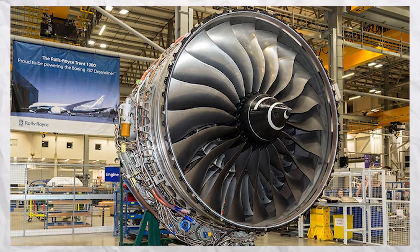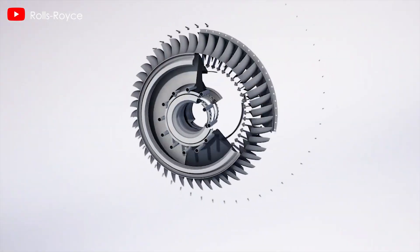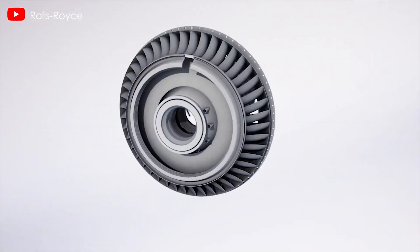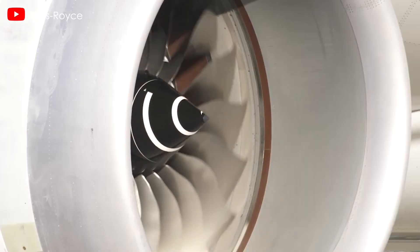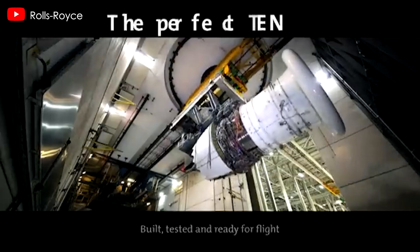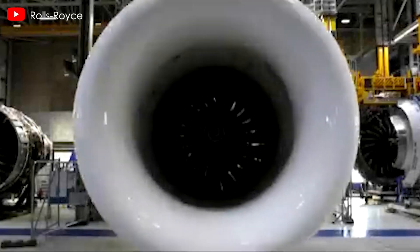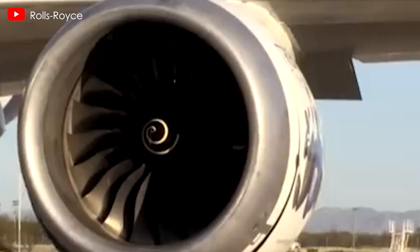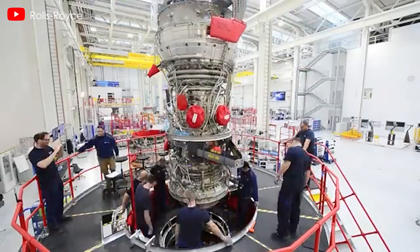The Trent 1000 has faced significant challenges since its introduction, particularly during the late 2010s, when airlines reported durability issues that resulted in extensive aircraft downtime. Although Rolls-Royce implemented fixes during the pandemic, supply chain problems and engine reliability concerns have persisted, leading to disruptions in long-haul operations for carriers.